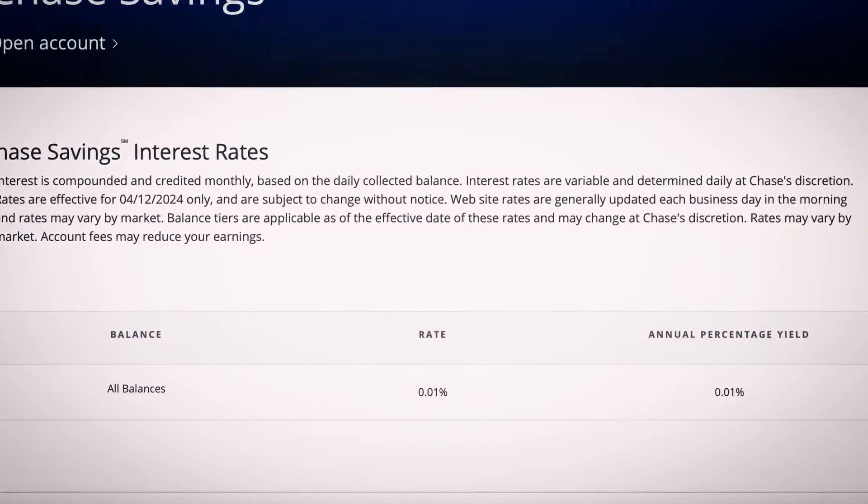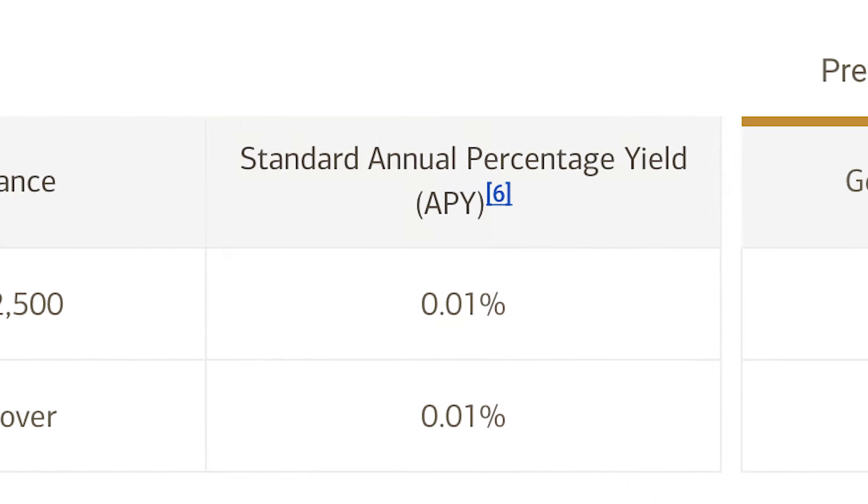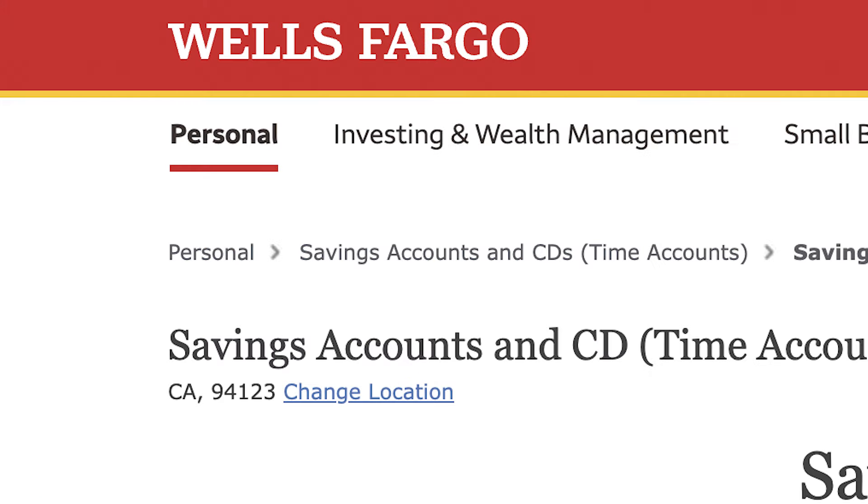If we look at traditional banks, compared to 5% APY, a lot of them offer 0.01%. We're going to talk about why that is and how to put your savings in a high-interest savings account so you can actually earn money from your savings. And plot twist — it is a substantial amount.